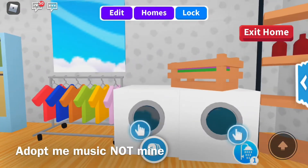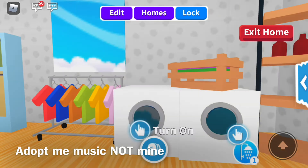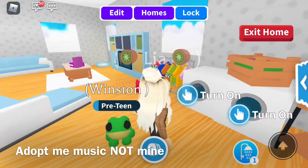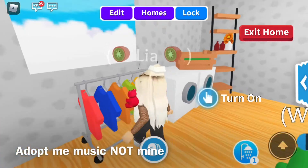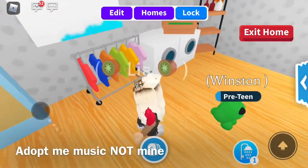We have our washers — if you guys want a tutorial on these, comment and smash the like button. And right here I have clothes.